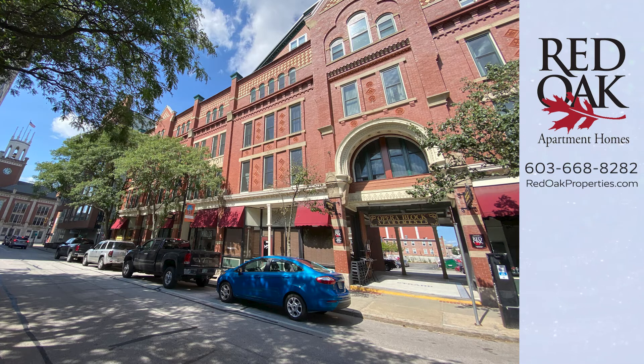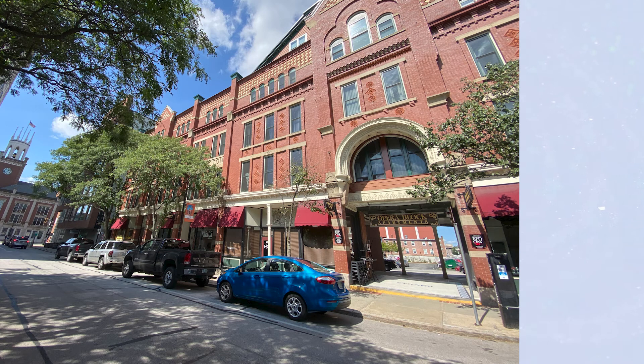Give us a call at 603-668-8282 — you can also text us at that number. If you'd like to see all of our current availability, visit the website, redoakproperties.com. I encourage you to click this logo and subscribe to our YouTube channel to get alerted when we upload new apartment tour videos. And if you want to see other styles at this community, click the playlist.